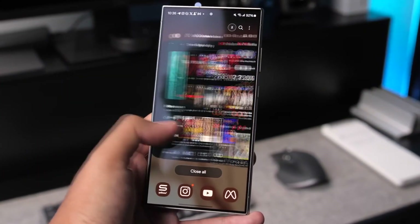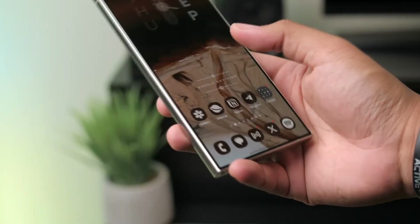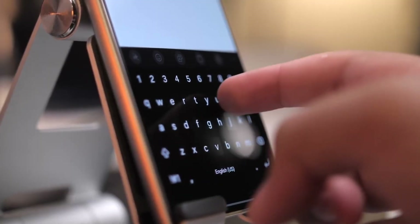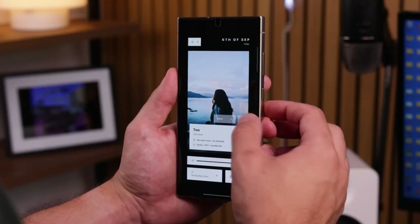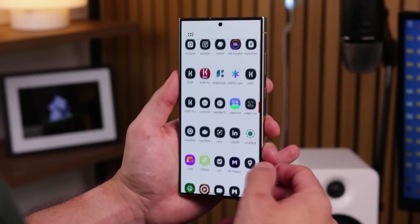Robust security and long-term support. Security is a priority for Samsung, and the S24 Ultra features an in-display ultrasonic fingerprint sensor and facial recognition to keep your device secure. It also comes with Samsung Knox, which offers military-grade protection for your sensitive data, ensuring that your phone remains safe from prying eyes.